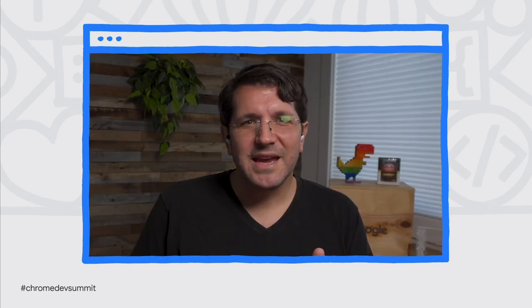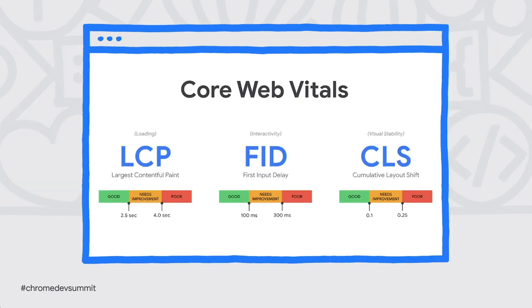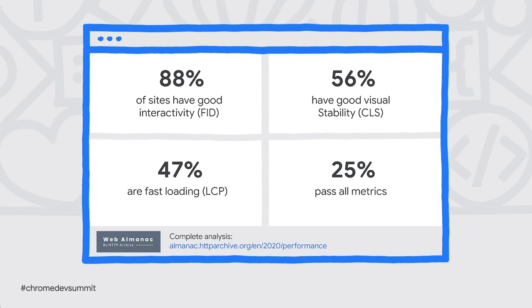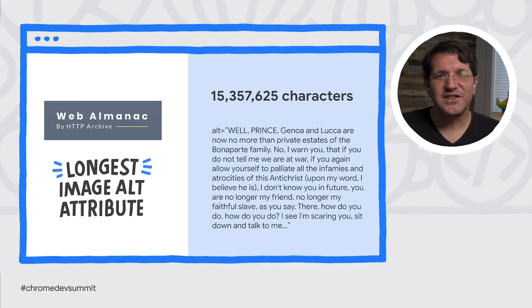We're also continuing our work to make it easier for web developers to create high-performance websites. Earlier this year, we launched Web Vitals, providing clear, unified guidance on the attributes essential to delivering a great user experience. We focused the program on three aspects of performance referred to as Core Web Vitals. The Chrome User Experience Report shows that about a quarter of all sites pass all three metric thresholds. We dive into this data and much more in the Web Almanac, which is launching its new 2020 edition today, authored by experts from across the web.